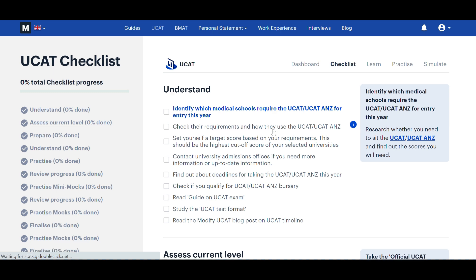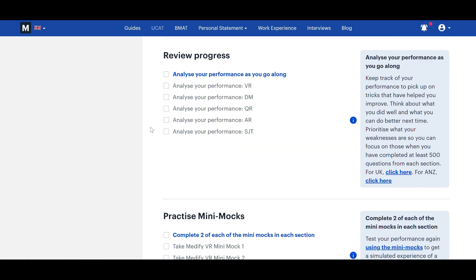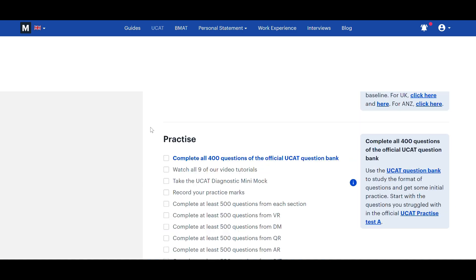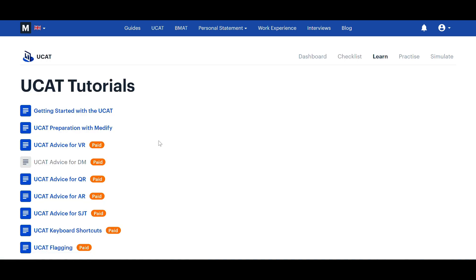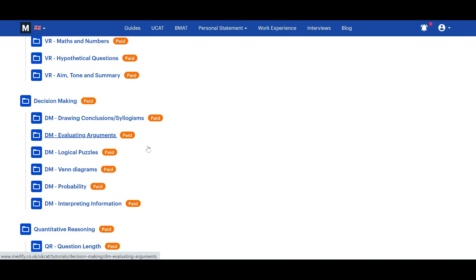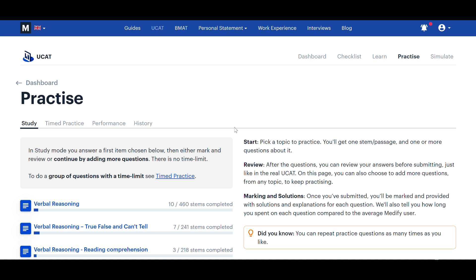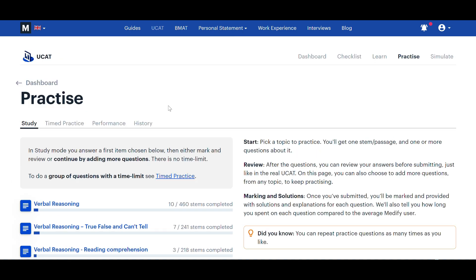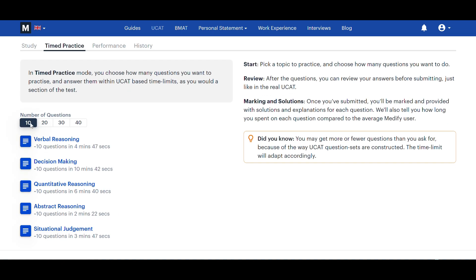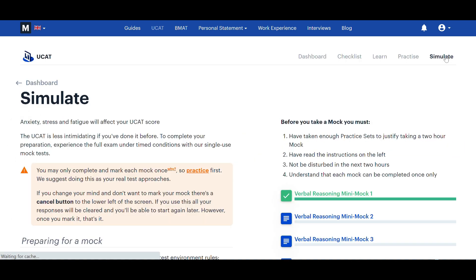Moving on to the checklist section — it literally has a checklist of everything you can do to prepare, so you know exactly what you've done and what you've got left to do. It's so much easier than making one yourself. The learn section has loads of videos explaining things and giving tips on how to approach different aspects of the UCAT. The practice section has an enormous bank of questions — you're not going to run out. You can also do timed practice, which lets you pick a number of questions from a particular section at the same timings as the actual exam, since timing is a significant challenge in the UCAT.